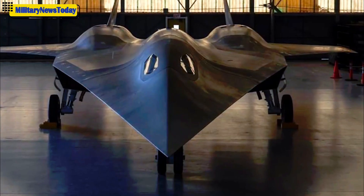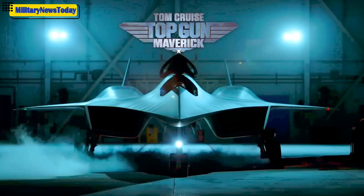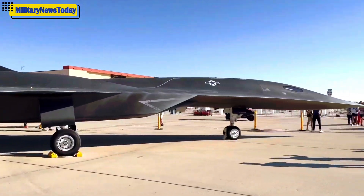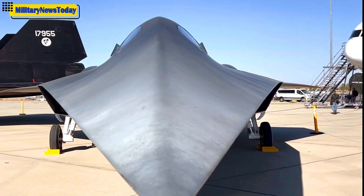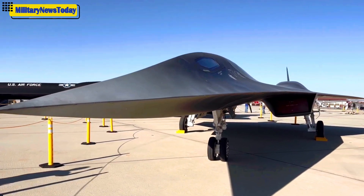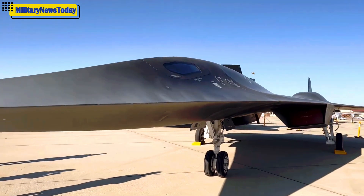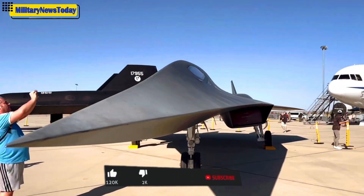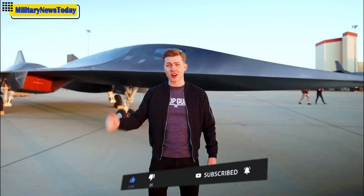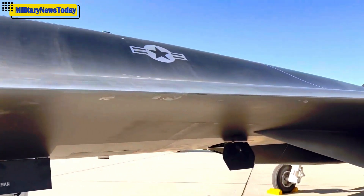Right behind me is the real-life Darkstar aircraft that was used on set during the opening scene of Top Gun: Maverick. This hypersonic concept jet was actually designed by Lockheed Martin's top secret Skunk Works division. Today we're getting an up-close look at Darkstar to learn what went into designing this aircraft, as well as how important hypersonic technology is for the future. I'm excited to introduce Skunk Works engineer Brian Hirschberger, who is also the lead on the Darkstar project.